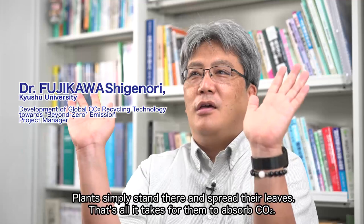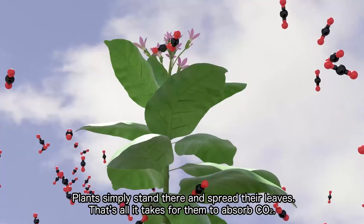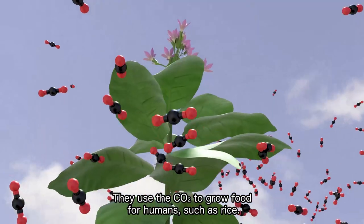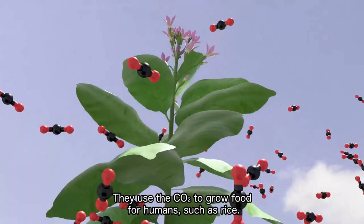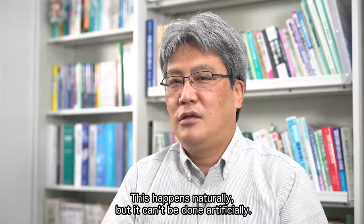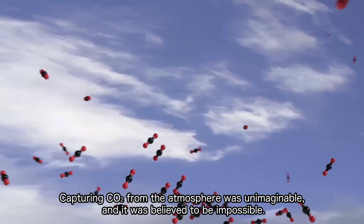Plants simply stand there and spread their leaves. That's all it takes for them to absorb CO2. They use the CO2 to grow food for humans, such as rice. This happens naturally, but it can't be done artificially.